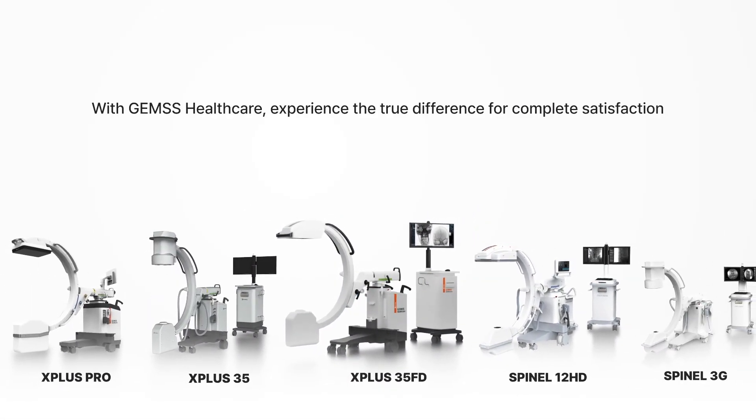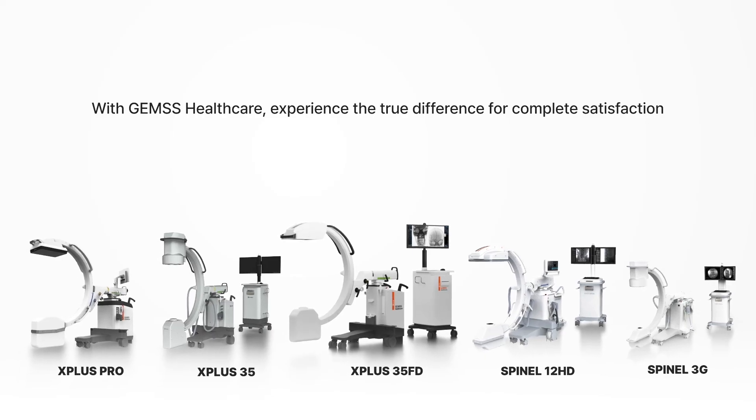With GE Healthcare, experience the true difference for complete satisfaction.